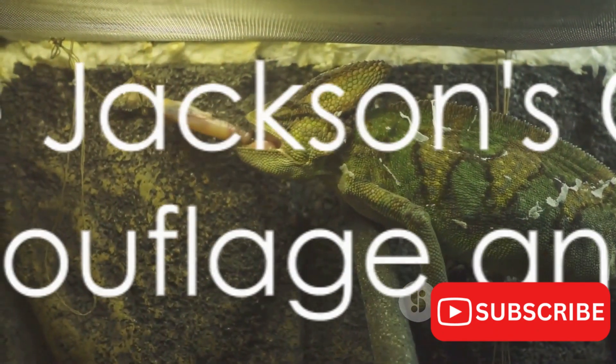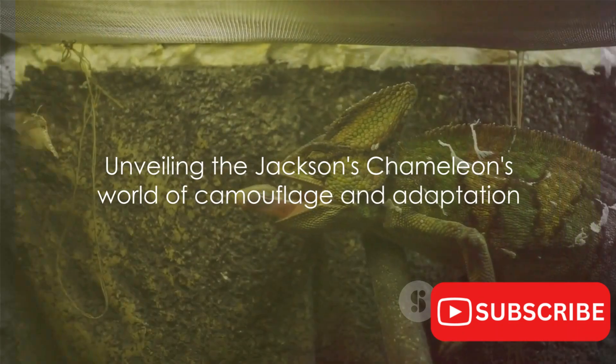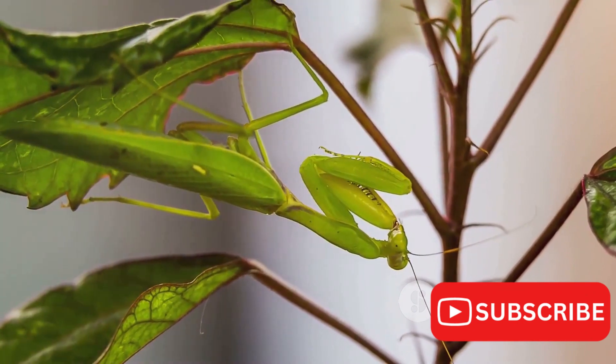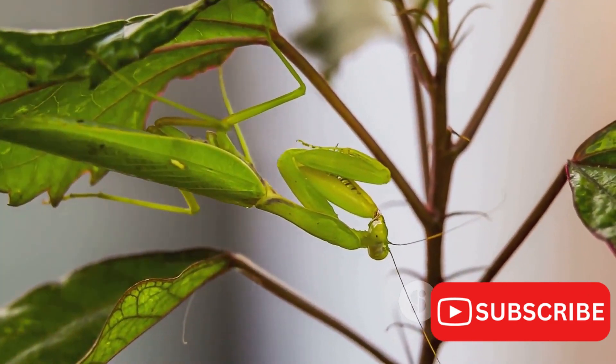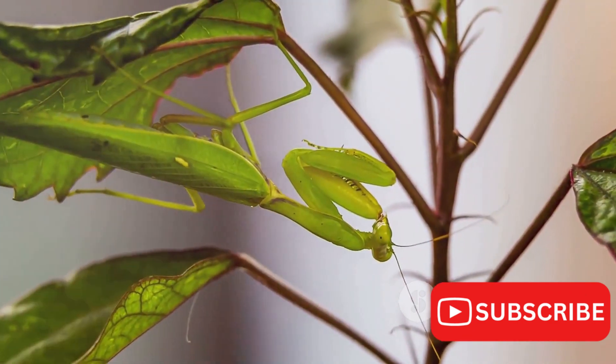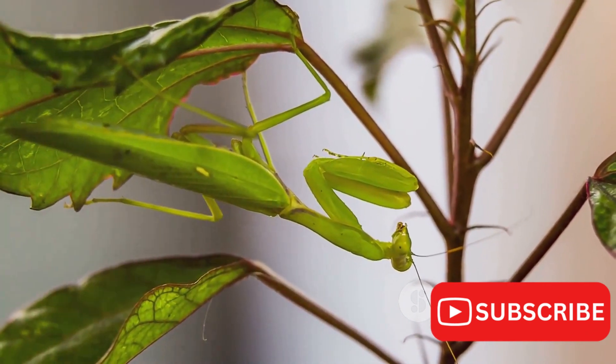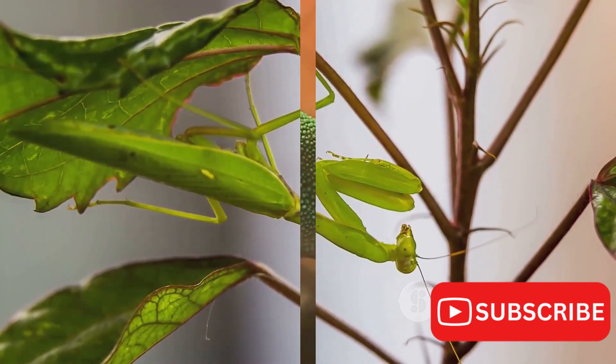A creature of many colors, the Jackson's chameleon is a master of disguise and adaptation. As we journey further into its world, you'll discover more about this incredible reptile's hunting techniques, its role in the ecosystem, and the conservation efforts to ensure its survival. So stay tuned, and let's unveil more about the Jackson's chameleon.